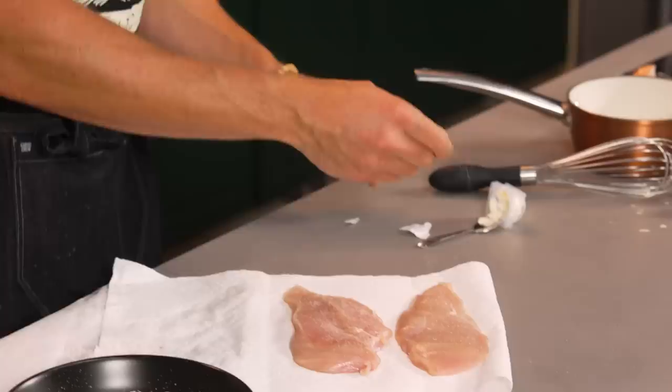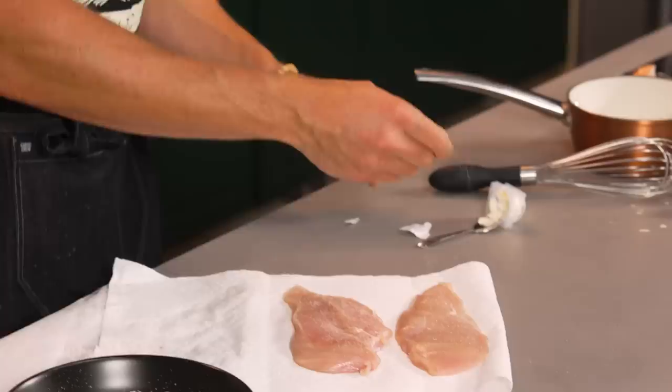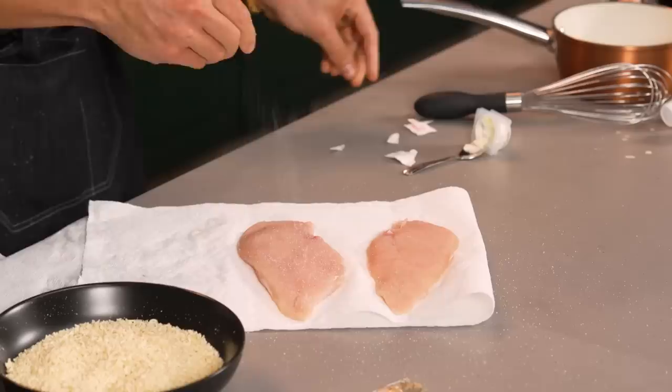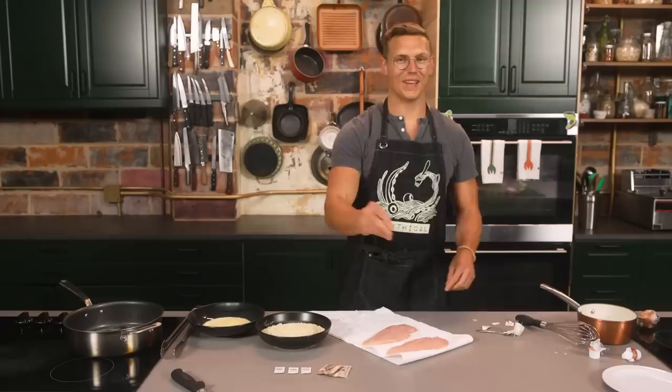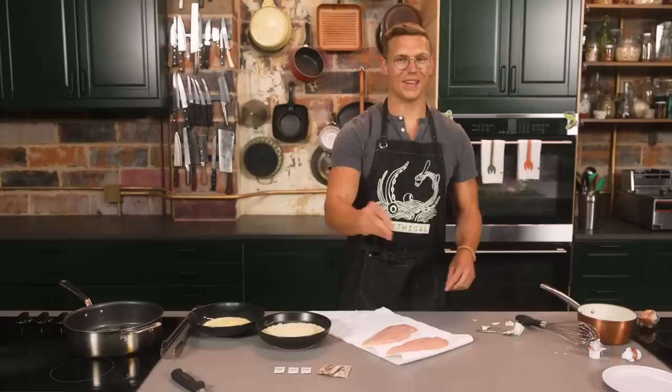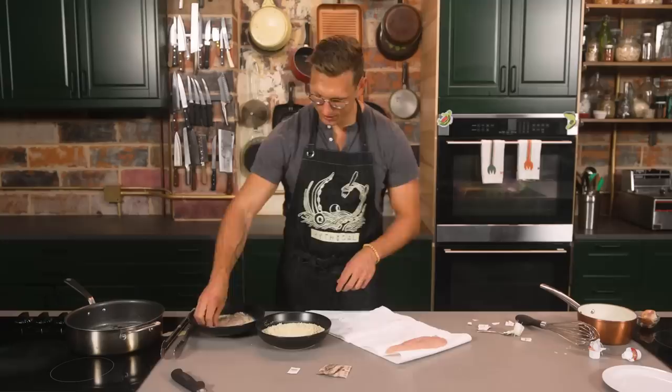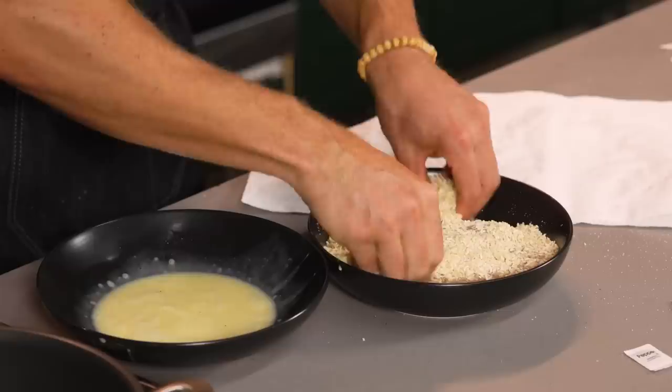Now we're going to salt the chicken. Always salt your meat directly when you're frying something, because that's like the only time you really get to season the flesh of the bird. Fast food restaurants, I am convinced, have been putting less sauce in their packets. Chicken is nice and dry. I'm going to get that into a wet dredge, get it nice and wet, and we're going to go into the ramen. That looks awesome.